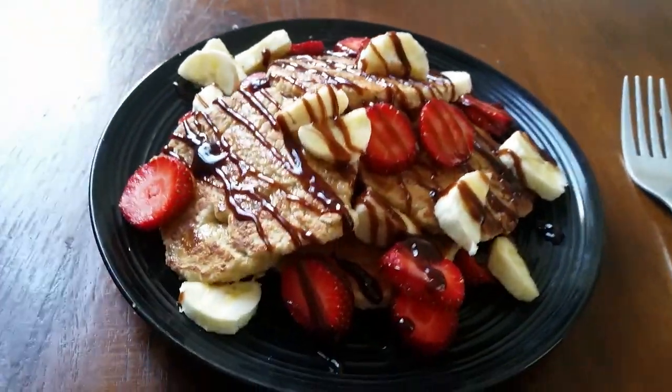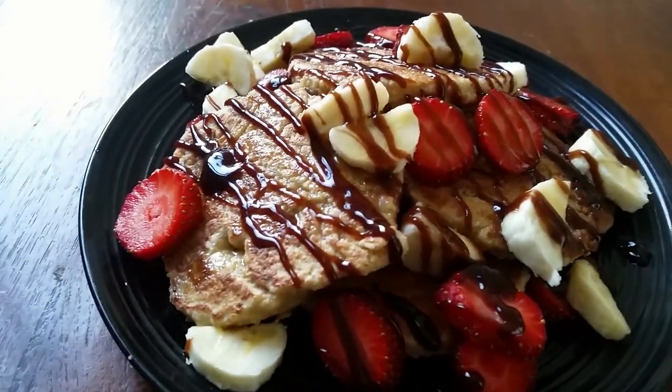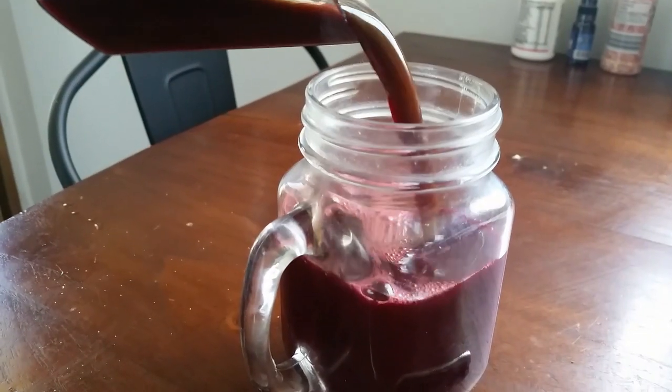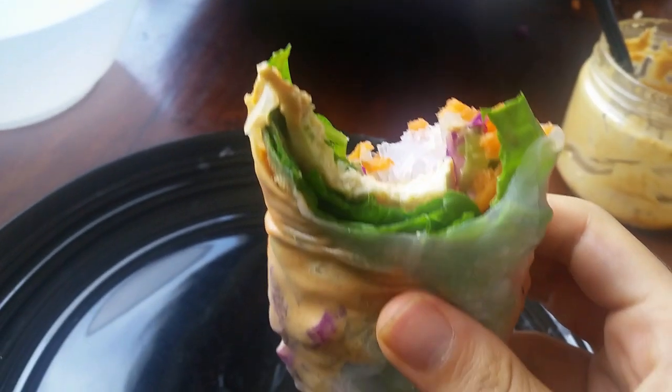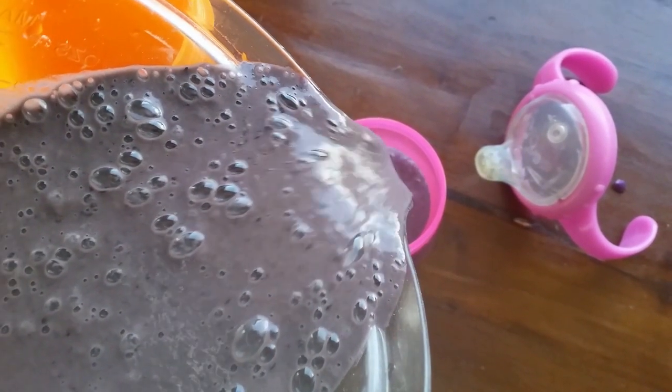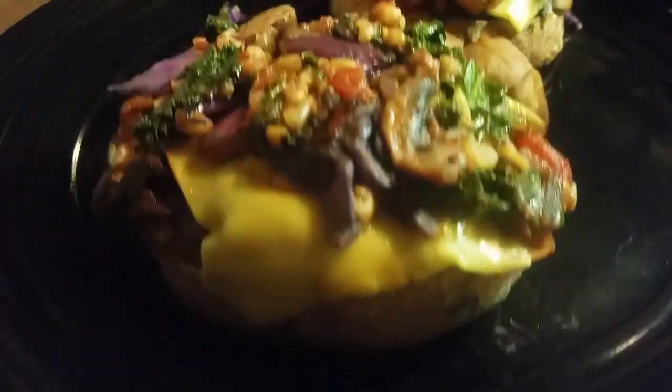Hey guys, so today another 'what I eat in a day' video with my toddler and Peter as well. It's going to be cheap and easy. I will put all the details in the description. For breakfast we're starting with yummy pancakes, then juice as a morning snack, for lunch some spring rolls, a smoothie in the afternoon, and for dinner something like a bruschetta that I created.